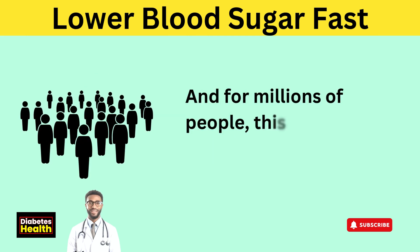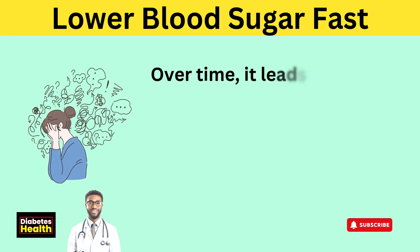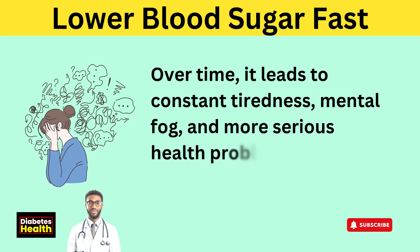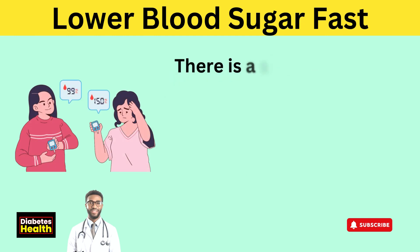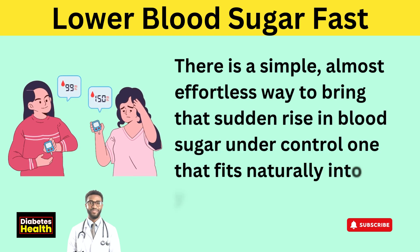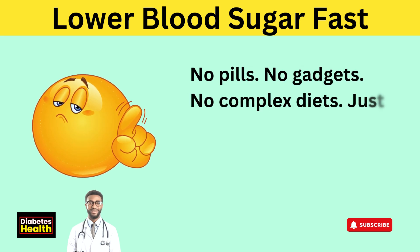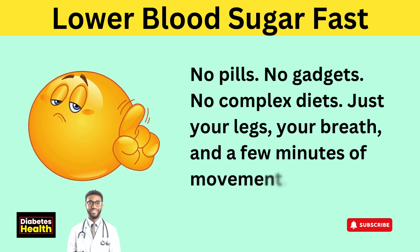And for millions of people, this exact moment happens every day. Over time, it leads to constant tiredness, mental fog, and more serious health problems that can go unnoticed until it's too late. There is a simple, almost effortless way to bring that sudden rise in blood sugar under control — one that fits naturally into your everyday life. No pills, no gadgets, no complex diets. Just your legs, your breath, and a few minutes of movement.